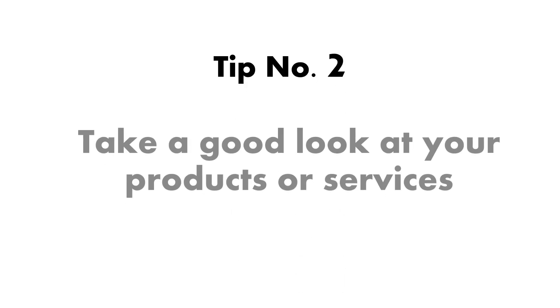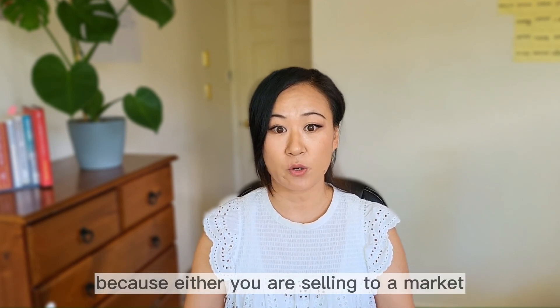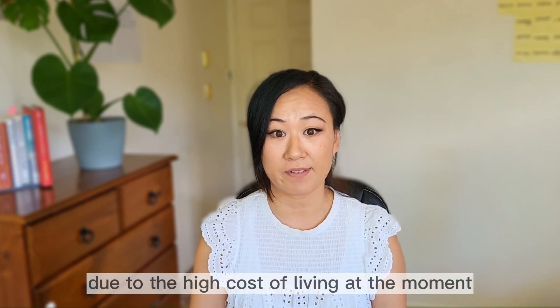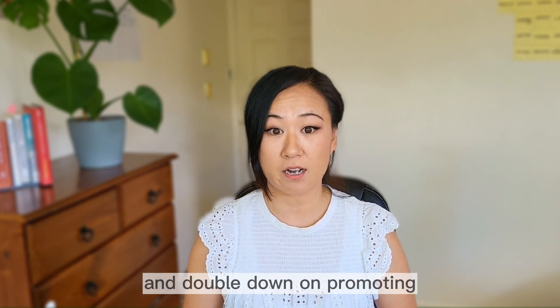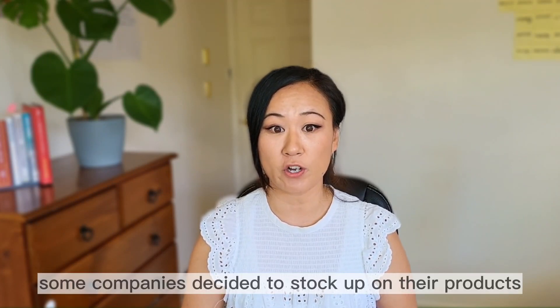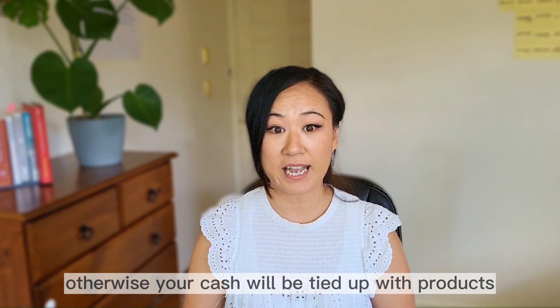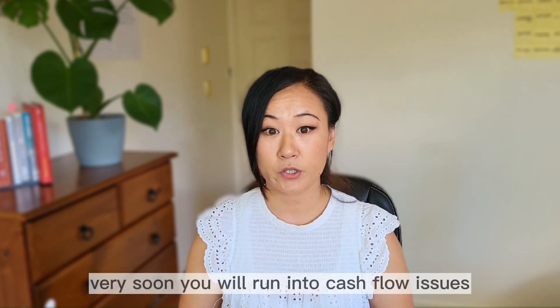Number two: take a good look at your products or services. If some of your products or services are not selling because you are either selling to a market that is shrinking, or selling to people who have less disposable income due to the high cost of living at the moment, it's time to do a serious review on your product lines, product types, or type of services. You can eliminate the ones that are struggling and double down on promoting the most profitable products or services. Also, because global logistics costs and lead times have increased significantly, some companies decided to stock up on their products. Knowing which product to stock up on is crucial — otherwise your cash will be tied up with products that are simply not selling or too slow to sell, and very soon you will run into cash flow issues.